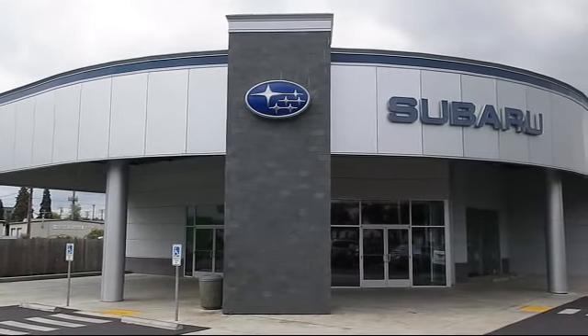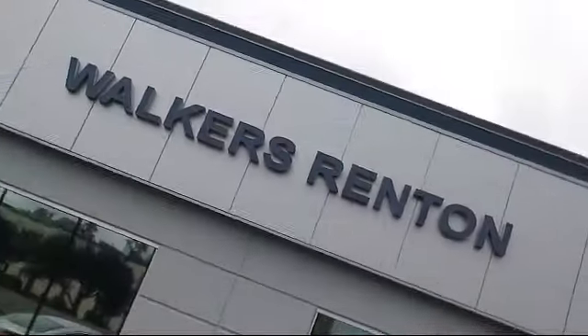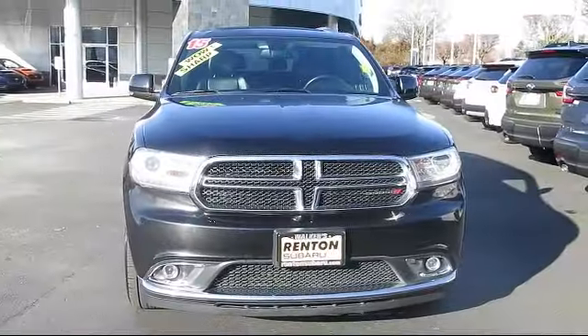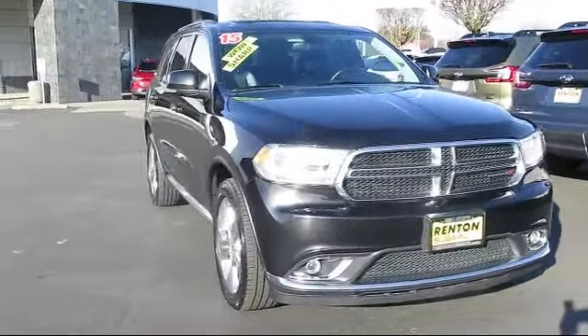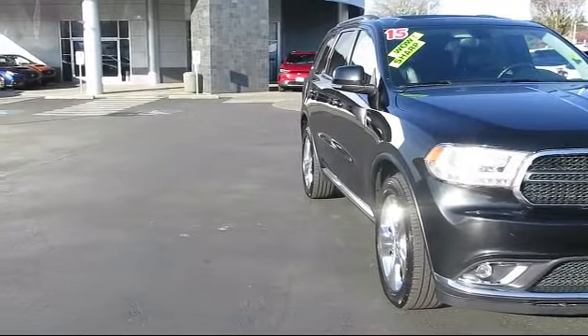Welcome to Walker's Renton Subaru, and here's a look at another vehicle from our great selection of cars, trucks, and SUVs. It comes equipped with the 8-speed automatic transmission.